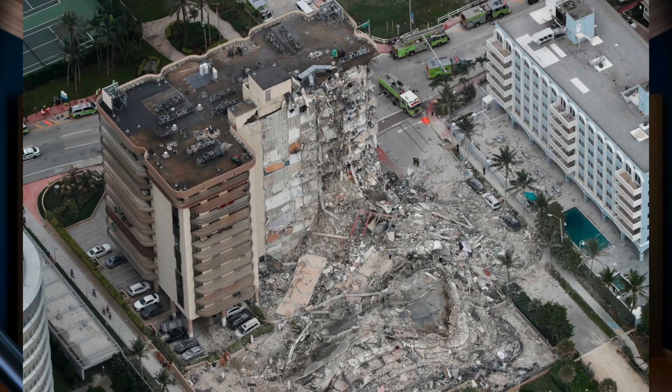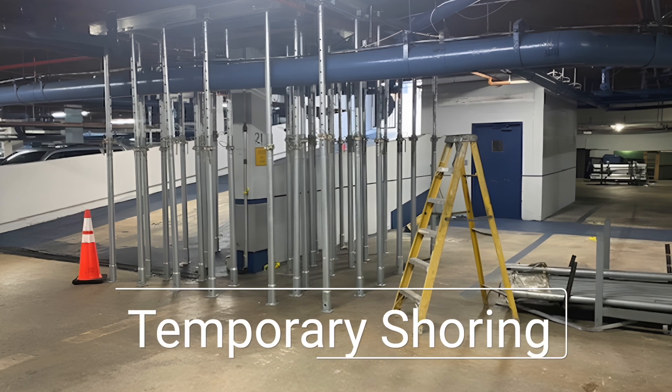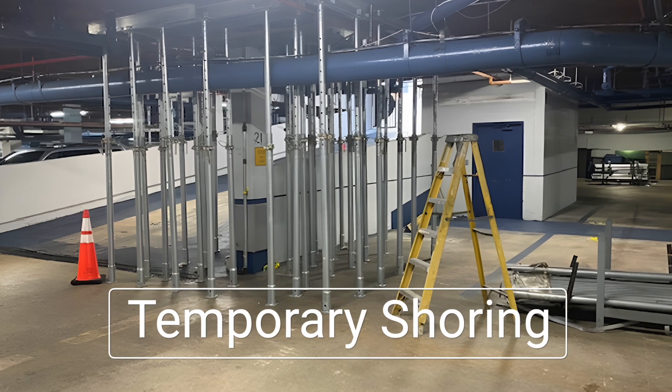Hey everyone, welcome back. I'm a structural engineer with 12 plus years of experience. Today we're diving into one of the most heartbreaking, yet preventable engineering failures of our time: the Champlain Towers collapse. We'll talk about exactly what caused the disaster, what the warning signs were, and how temporary shoring — a simple engineering solution — could have changed everything. Make sure to stick around, because the lessons from this tragedy might just save lives in the future.